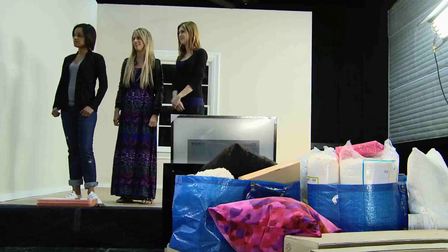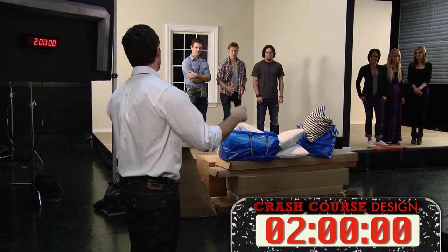Okay teams, are you ready to go? Ready, set, assemble! Assembly has begun.